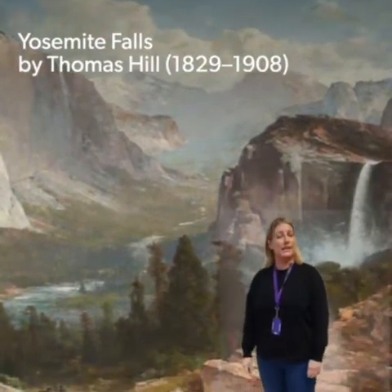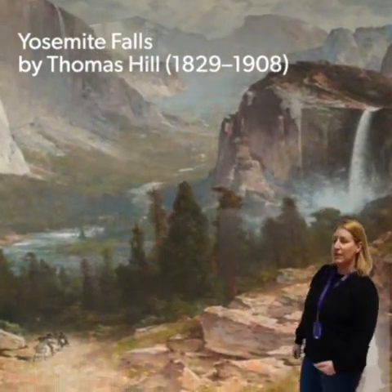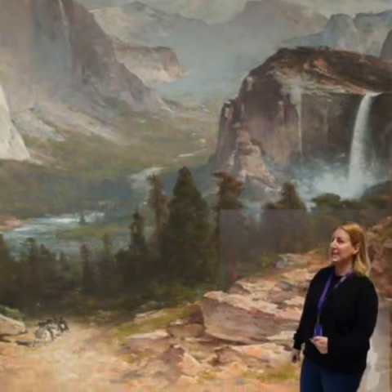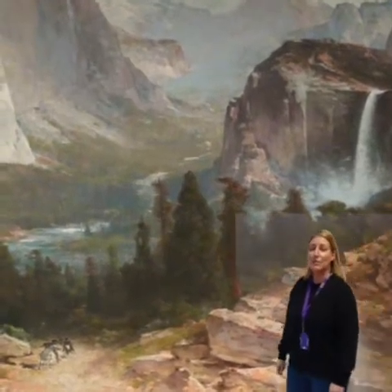Hi, I'm Amanda and today we're going to be talking about this big painting nobody ever stops to notice. It's called Yosemite Falls and it's an oil painting by Thomas Hill who did it in 1892. Now, have your first close look. Do you notice any features in the landscape? Do you notice any people or animals or buildings?